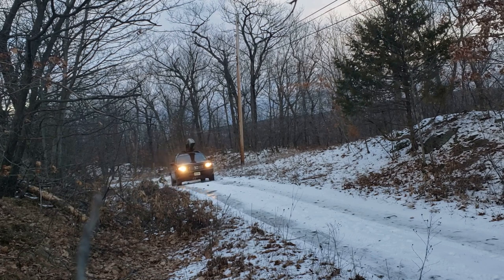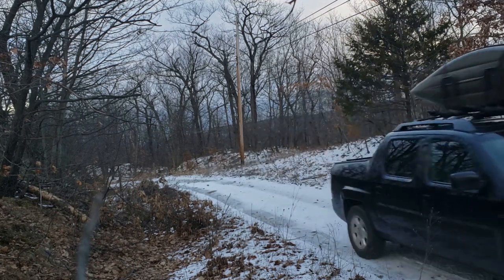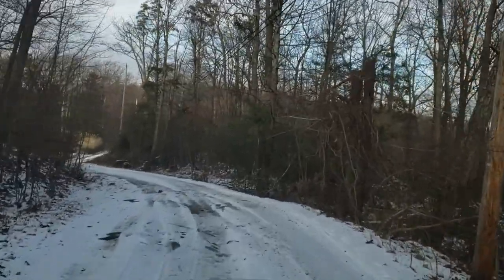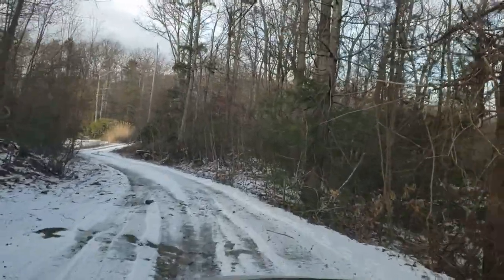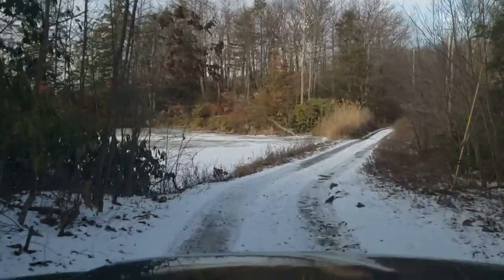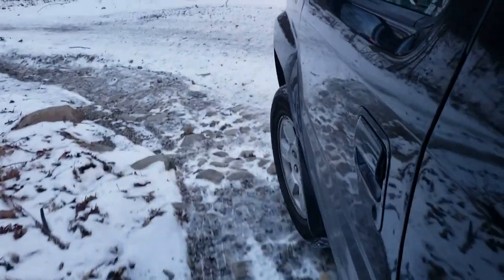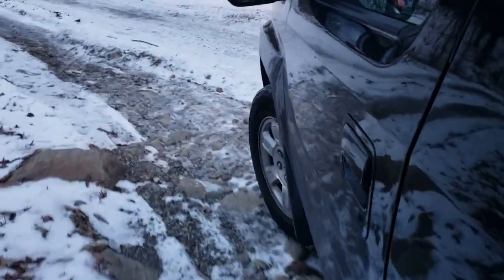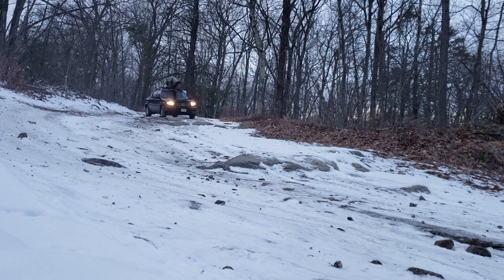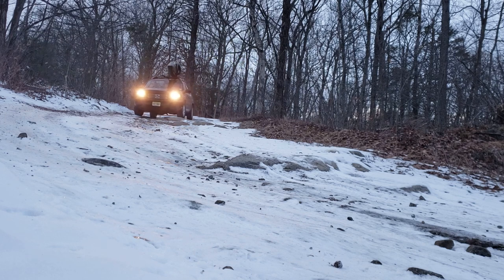The Ridgeline, like the Honda Pilot, has VTM — Variable Torque Management. It's not a traditional four-wheel drive system where all four wheels have power all the time. The transmission has sensors and works in connection with the tire pressure monitors and other systems. Typically if you're driving on a flat dry surface it's primarily front-wheel drive, which helps with fuel efficiency.